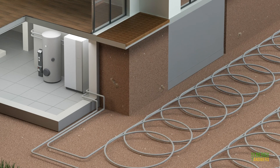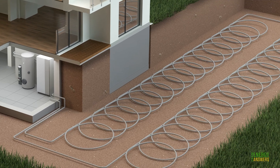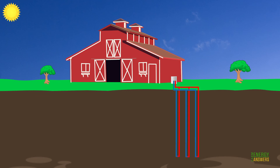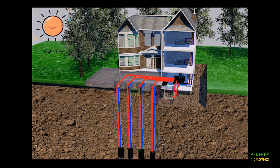Ground source heat pumps transfer heat to and from the ground through closed loops of plastic pipes buried either horizontally or vertically in the ground below the frost line, where the temperature is consistently around 50 degrees Fahrenheit depending on where you live. These are called ground loops. The pipes are sealed tight and connected to the geothermal heating and cooling system inside the building, and water or heat transfer fluid circulates through the underground pipes of the ground loop.